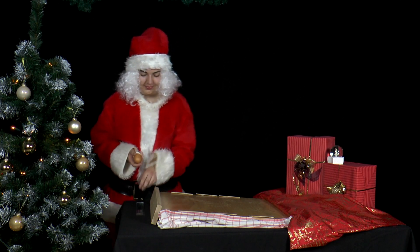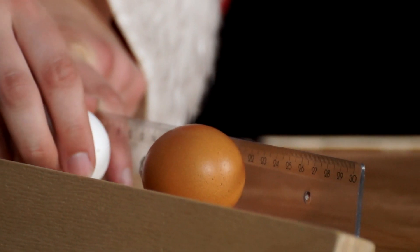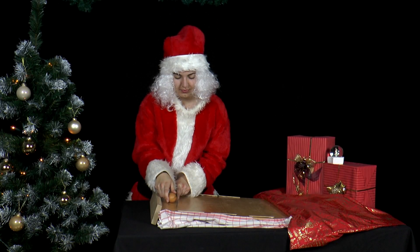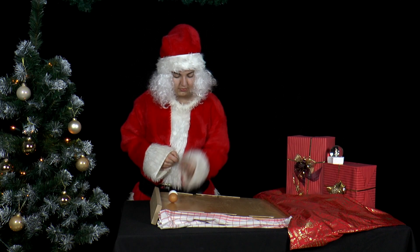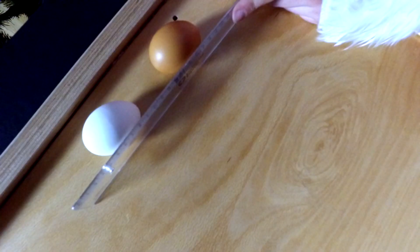Next, she takes a cutting board and tilts it up to use as an egg runway. She then sets both eggs at the top at the same height on a ruler, counts to three, and pulls the ruler up, letting the eggs roll down the board. Use a soft towel at the landing point of the board so the eggs do not break when they get to the bottom.